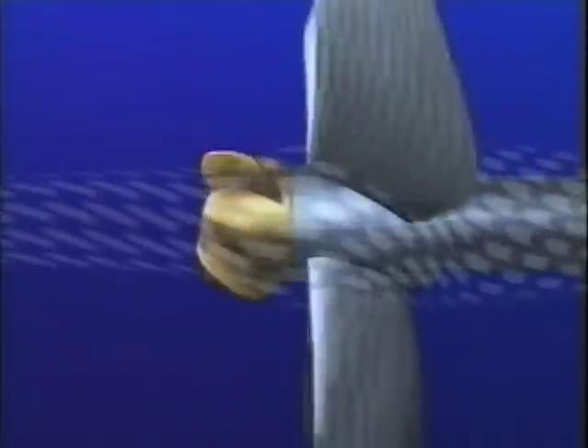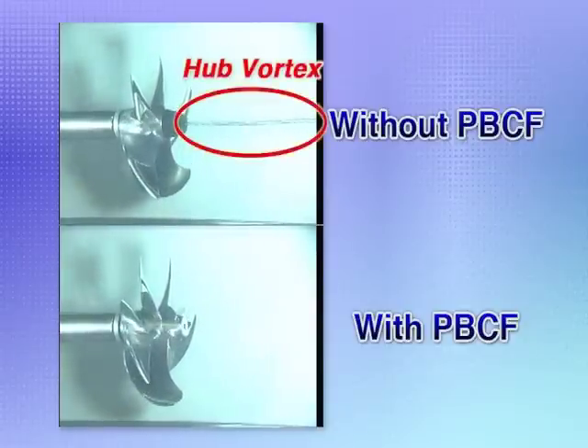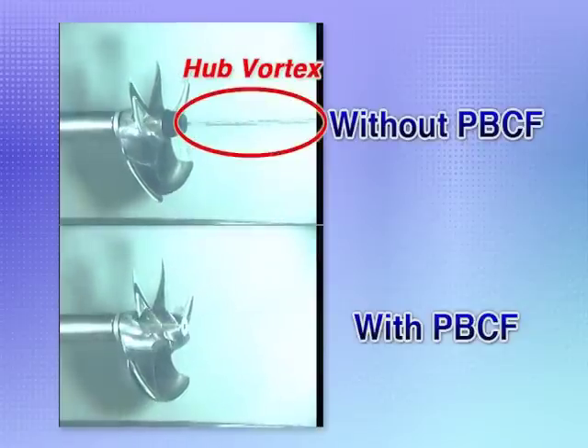Thus, by eliminating hub vortex, the PBCF reduces shaft torque and increases thrust, significantly improving propeller efficiency. In other words, the PBCF eliminates hub vortex and diffuses propeller slip streams, thus recovering energy that would otherwise be lost.